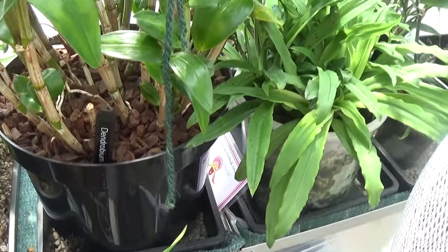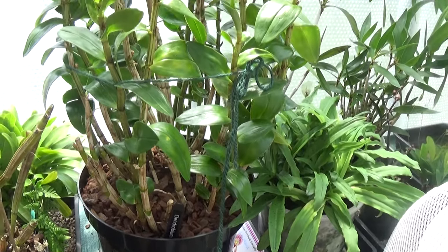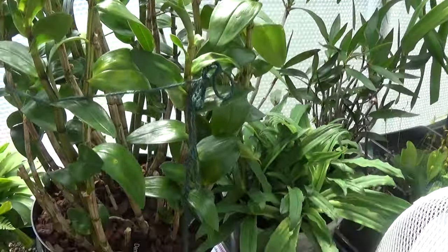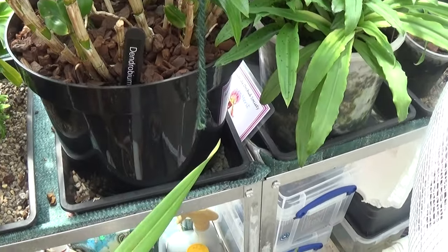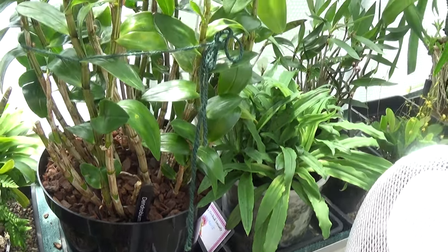This one is her Dendrobium sweet dawn that she won all those prizes with. Absolutely beautiful flower. And she just repotted it into a much larger pot. So that'll be there for four or five years yet, knowing Sheila.